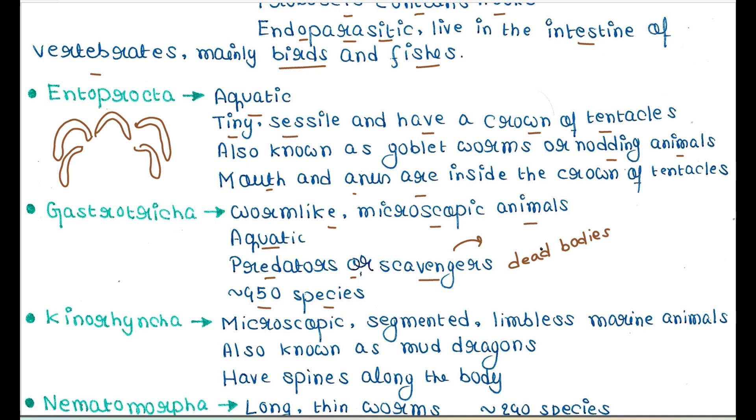Next is Kinorhyncha. They are microscopic, segmented, limbless, marine animals. They are also known as mud dragons and have spines along the body.